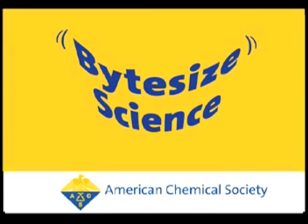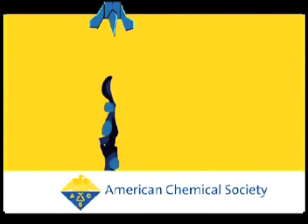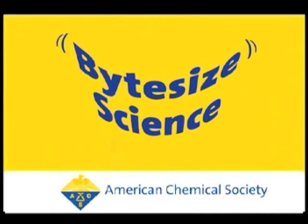Welcome to Bite Size Science, brought to you by the American Chemical Society, the world's largest scientific society. I'm Adam Delewski.